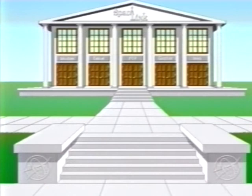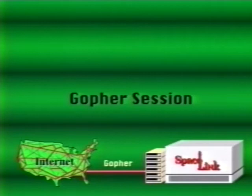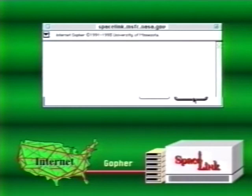The fourth method for accessing Space Link via the internet is through Gopher software. There are many Gopher software packages available. To execute a Gopher session, first bring up your Gopher software, enter the Space Link internet address and press Return. The NASA Space Link electronic library menu appears - select an option and go to work.